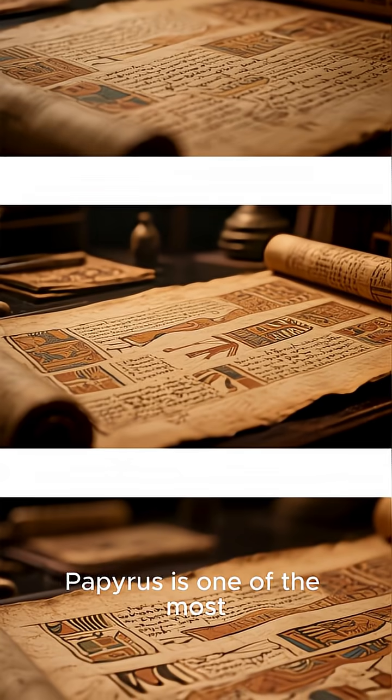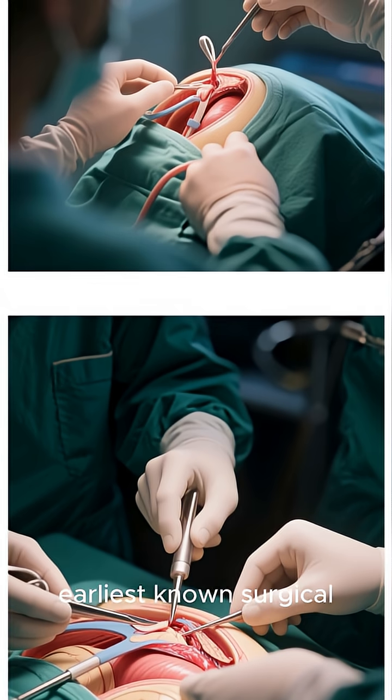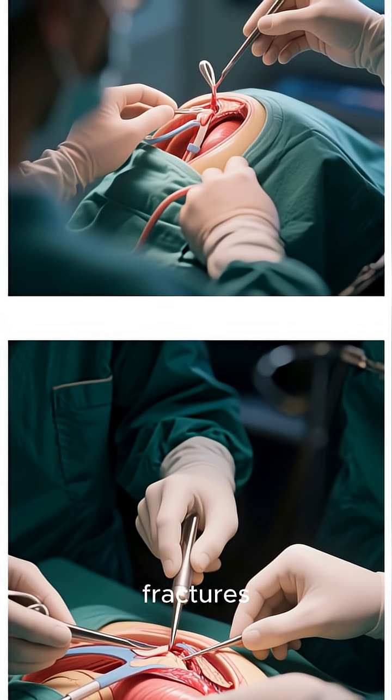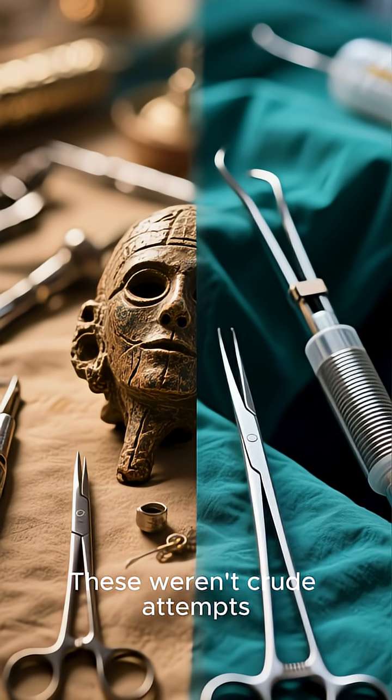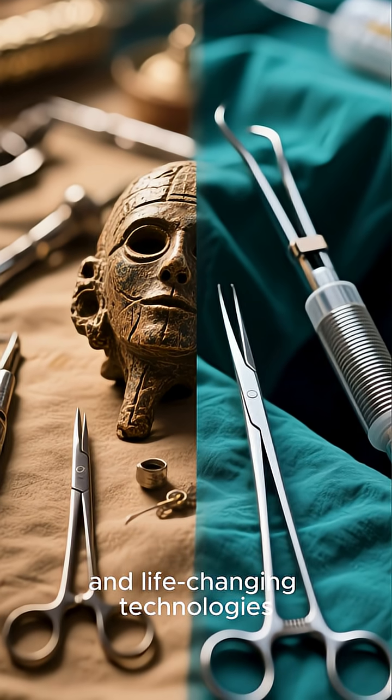The Edwin Smith papyrus is one of the most important medical papyri ever found. It contains some of the earliest known surgical instructions, including how to treat wounds and fractures, and even how to set a broken bone. These weren't crude attempts — they were precise, effective, and life-changing technologies.